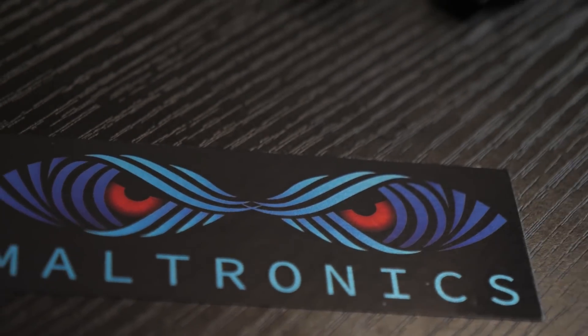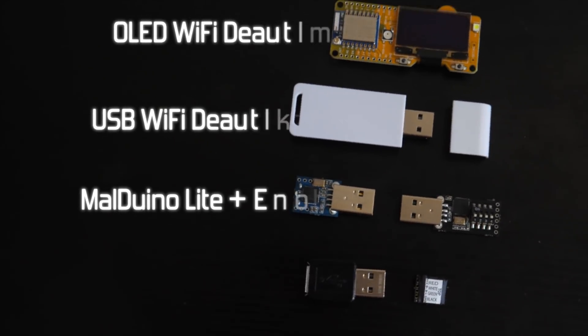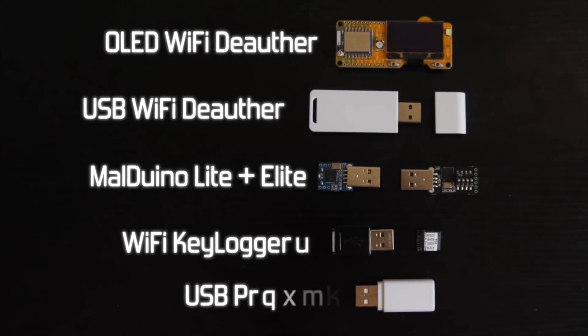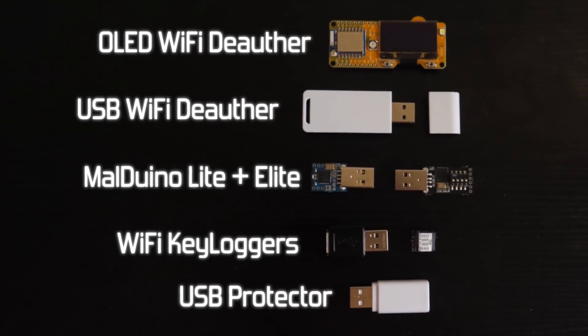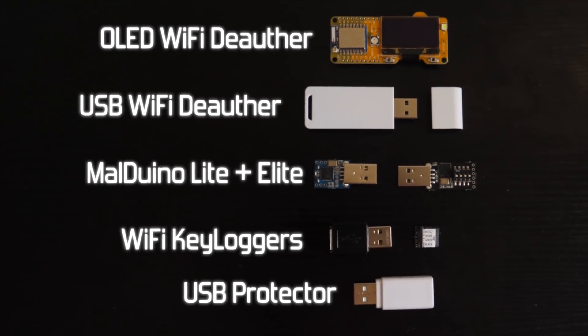Maltronics.com is where you can find the latest hacker hardware, from WiFi deauthors to Malduino keystroke injectors, WiFi keyloggers and USB protectors. It is run by myself, so do give it two minutes of your time — you're guaranteed to like our tech. Maltronics.com, link is in the description.